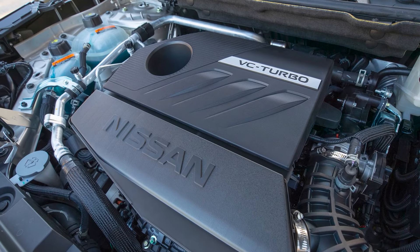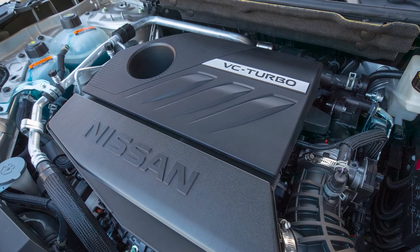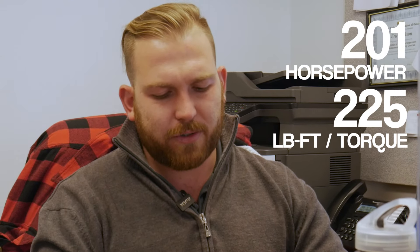The 2022 Rogue specs — we got a new motor: 1.5-liter variable compression turbocharged. Interesting. 201 horsepower and 225 foot-pounds of torque. This thing is going to be really fun to drive.